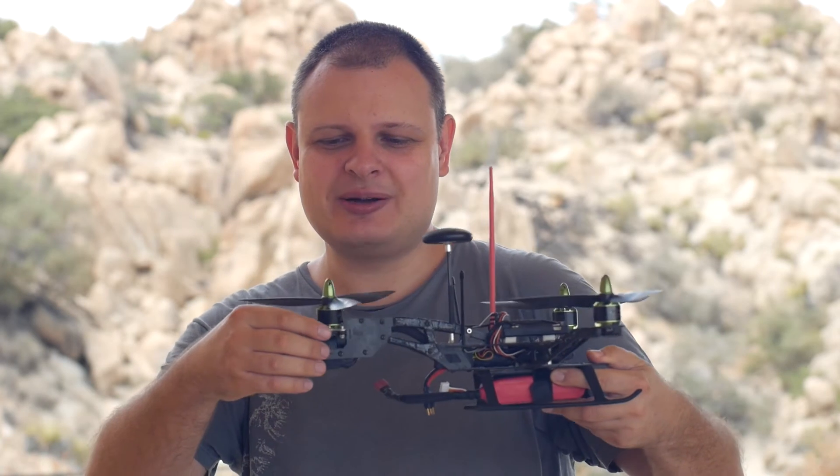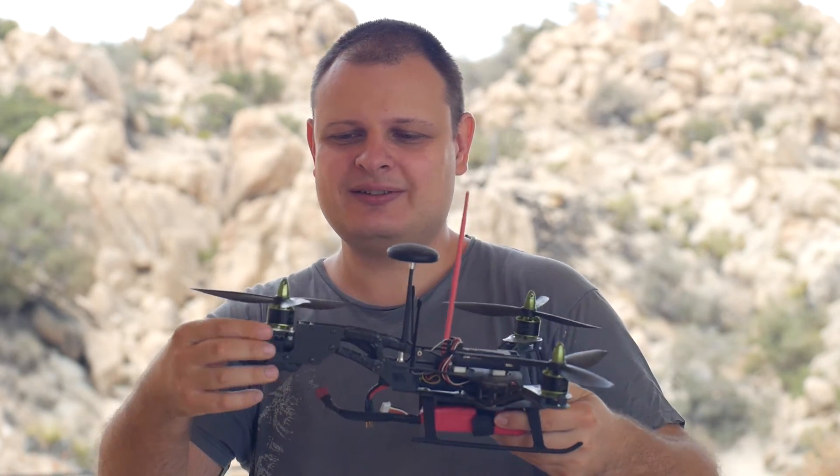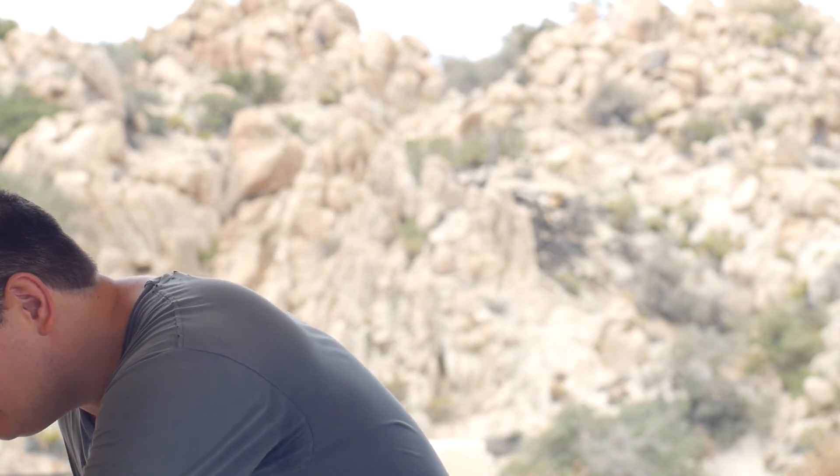And because it's a tricopter, it has a tail — a movable tail — that allows it to yaw.